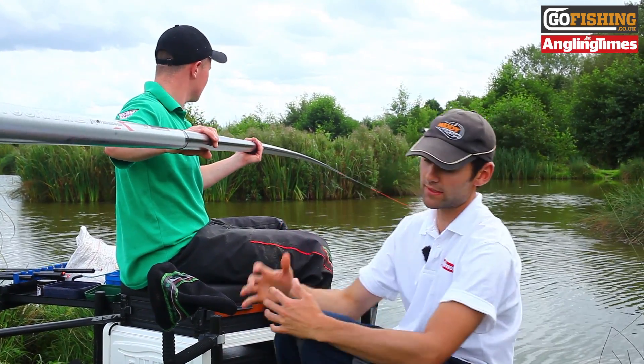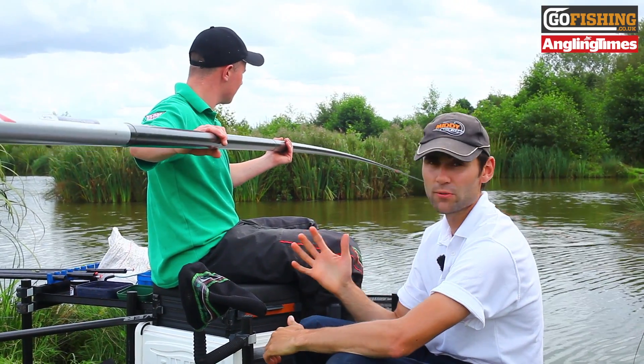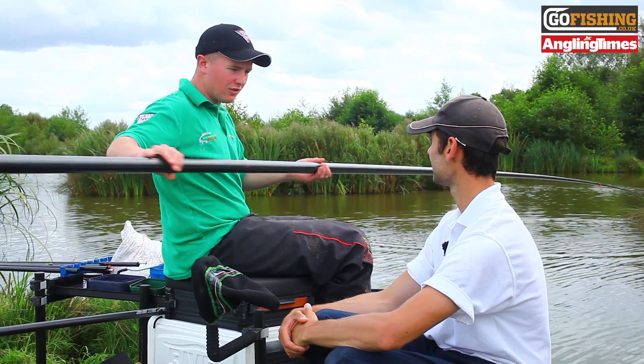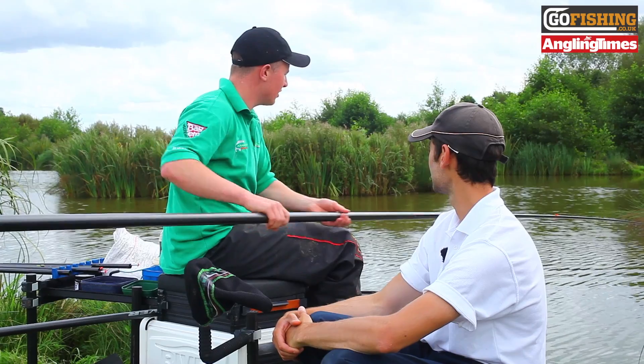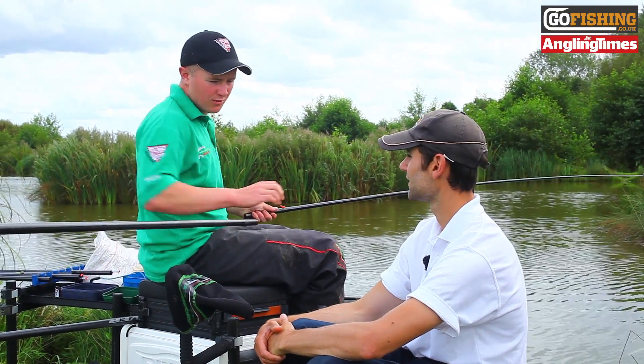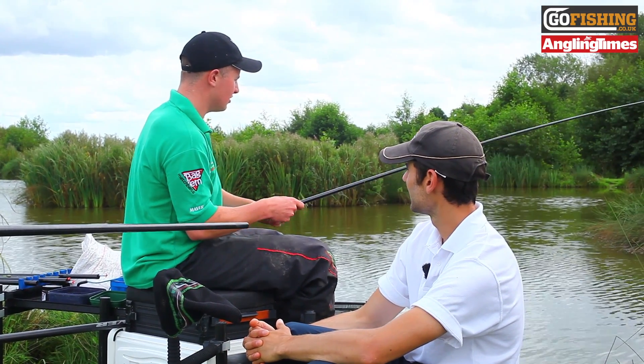Craig, you've got one secret that's really, really doing the business for you here at the minute — it's to do with your floats. I'm using really positive rigs in the shallow water. People usually go around the route of fishing 4x10s, but I'm fishing 4x14s and 4x16s in 10 inches of water.